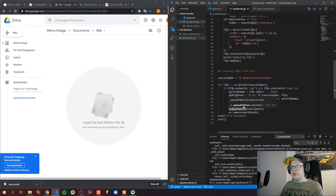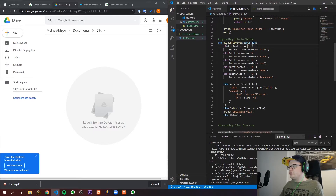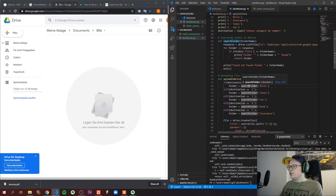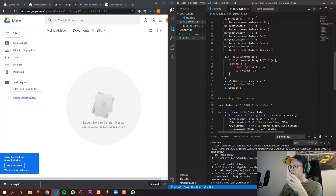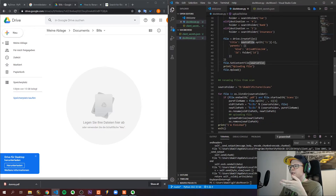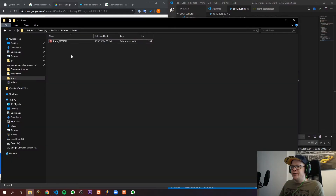I implemented a function called 'upload_to_drive' which takes the new file path as an argument. It checks if the option is one through five — I also added a 'bank' category I had missed previously — and depending on the number it calls another function called 'search_folder', which looks in the drive to check if that folder exists. If it does, it returns the folder object with the folder ID, which is entered into the create file function. The source file is set as the file to be uploaded, and after uploading, the file is removed from the scans folder and the program prints 'finished' and exits.